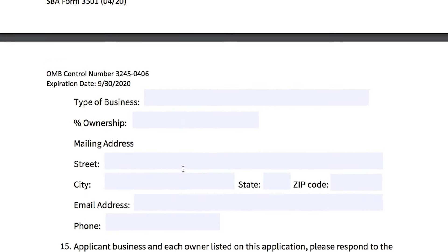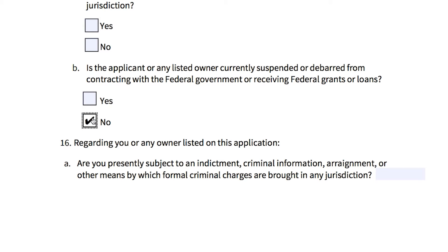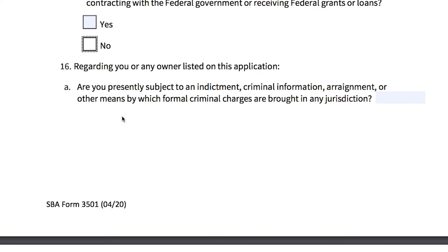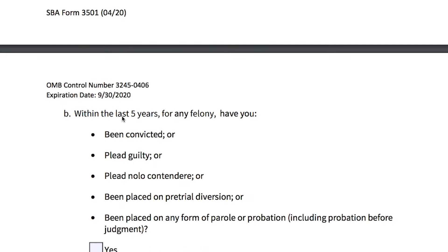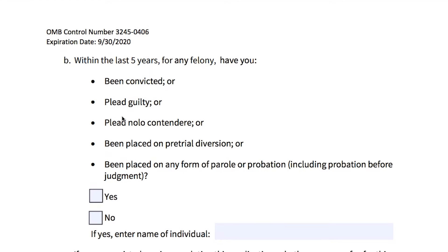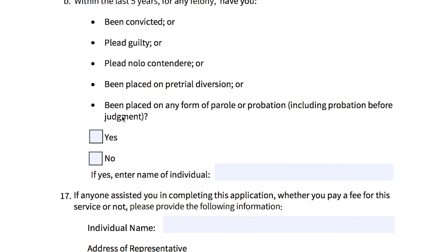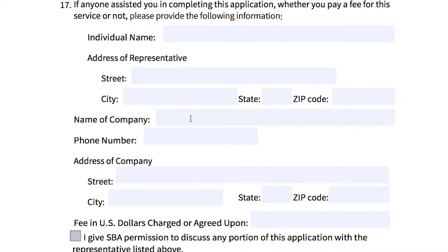Then go down to question number 15 and respond to those questions. Question 16 asks: was the co-borrower convicted of a felony? These may be things that disqualify him as a co-borrower. It also asks whether you or any owner listed on this application are presently subject to an indictment, criminal information, arraignment, or other formal criminal charges in any jurisdiction. Within the last five years, have you been convicted, pled guilty, pled nolo contendere, been placed on pre-trial diversion, or on any form of parole or probation, including probation before judgment? Yes or no — if yes, enter the name of the individual. Leave the rest of the questions blank.